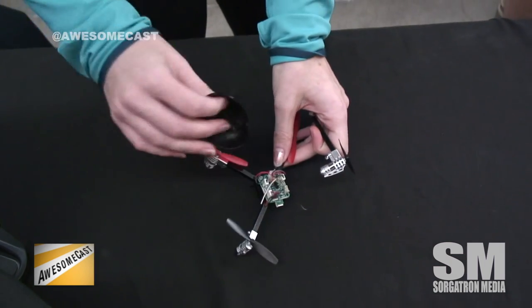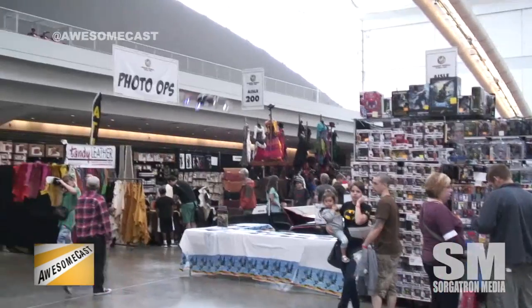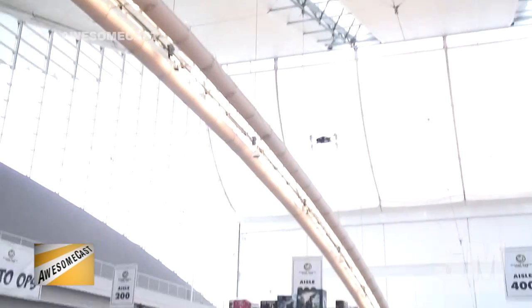It's got an HD camera and a 6-axis gyro, so the drone can do flips and whatnot. The range is 300 feet.